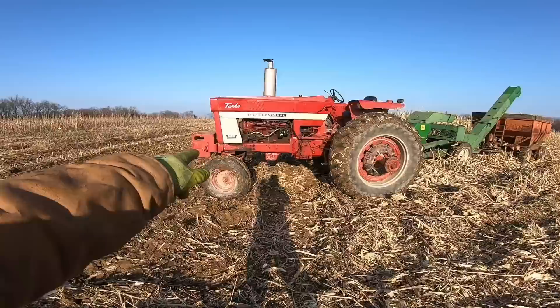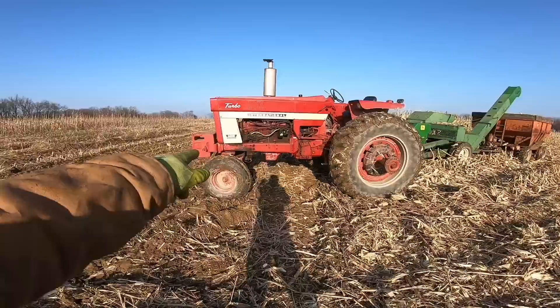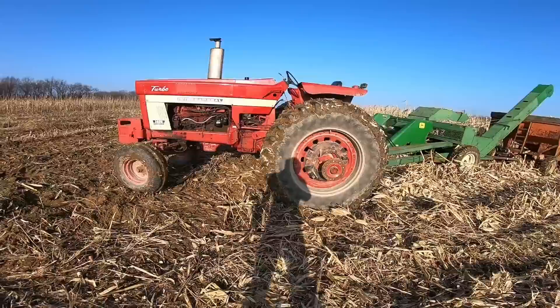It's still a 1466, but it's not my 1466. The dairy down the street was so kind — she let me borrow the tractor today when we had some frozen ground.